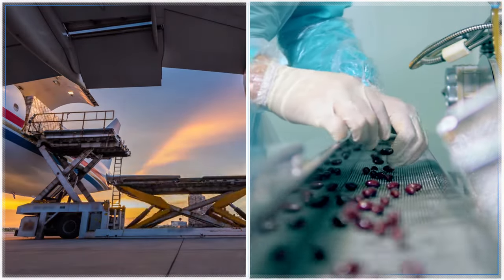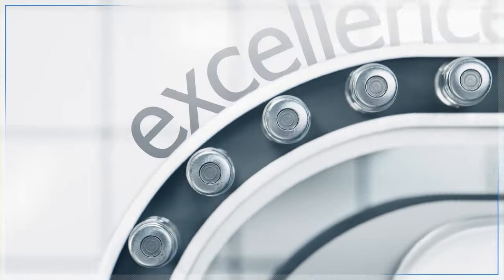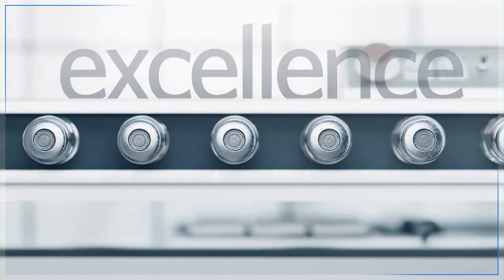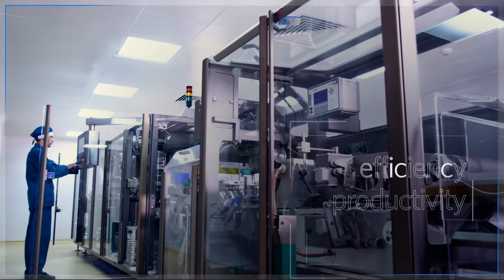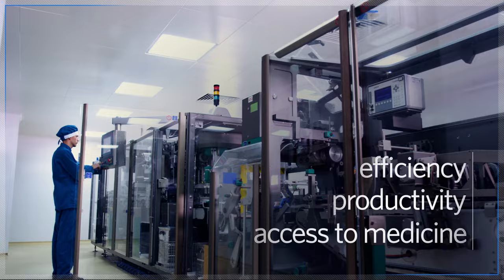To overcome supply chain challenges, product inconsistencies, and long development timelines, pharmaceutical manufacturers need to achieve higher levels of operational excellence, boosting efficiency and productivity to deliver innovation and improve access to medicine.